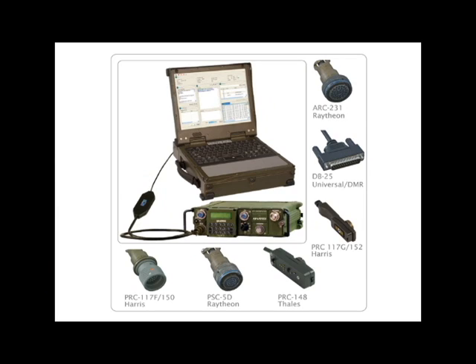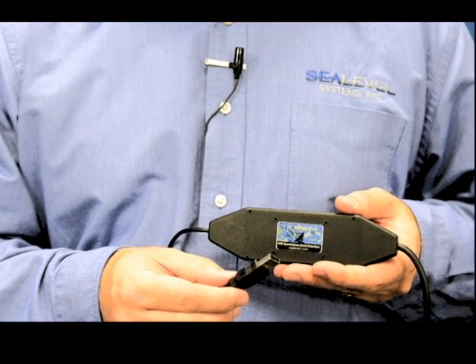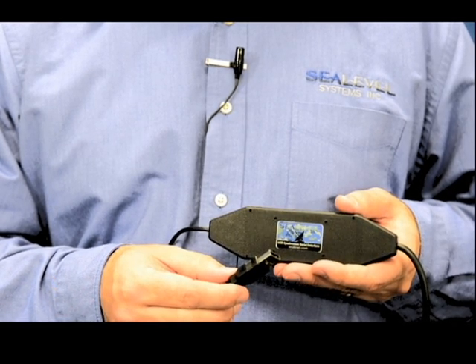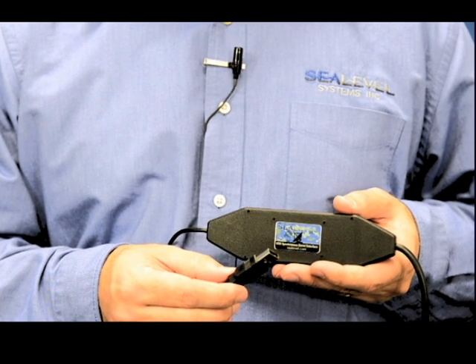Being fully interoperable, the ACC-188 adapter is compatible with a number of different radios. Our ACC-188 data cable is an integrated USB-to-synchronous serial converter that provides high-speed throughput, low-power consumption in a compact, rugged design.